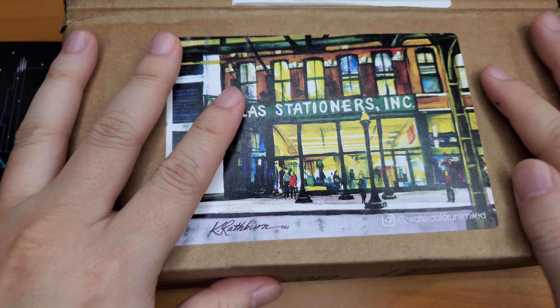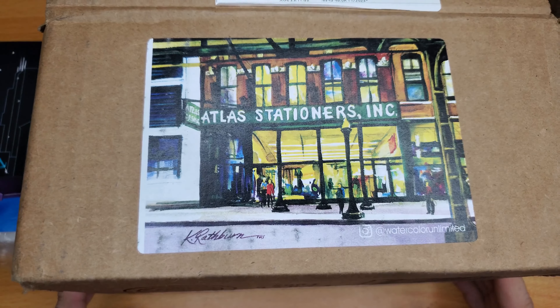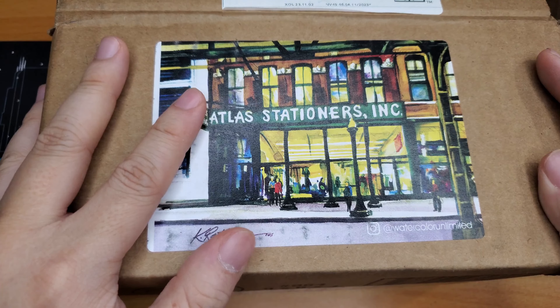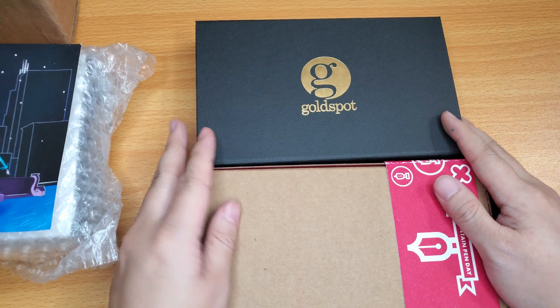Two more boxes came. One came from Atlas Stationers and that one is the most special one. I just want to thank every single one of you — my viewers and followers on Instagram — for using my Atlas Stationers code and link. If you shop through my link, that also helps support my channel. And then I also got two things from Goldspot.